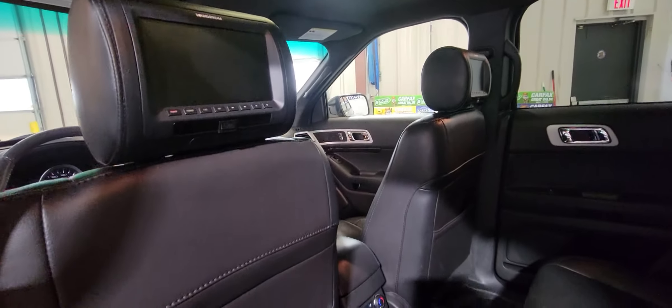Here we go — there is a second row, everything looks great. There is a panoramic sunroof too.